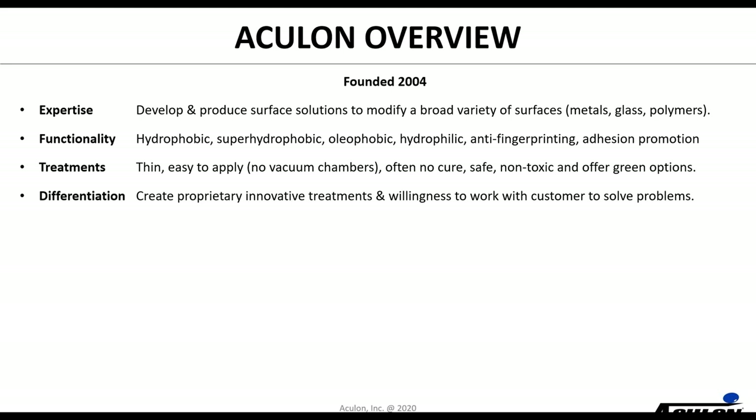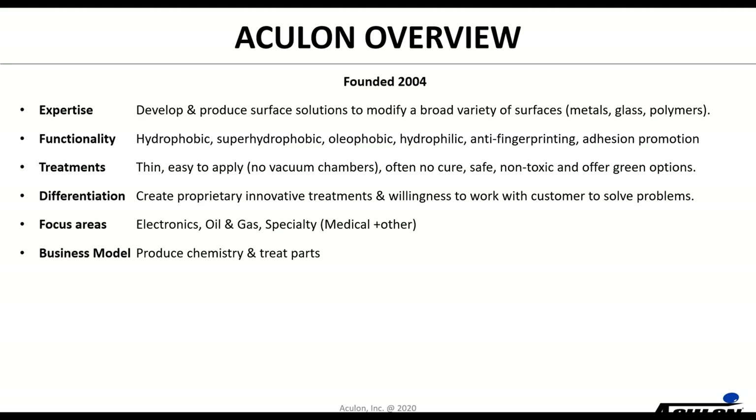We differentiate ourselves not only by creating innovative treatments but really our willingness to work with customers to solve problems. We're not a company that believes we just throw something over the fence — we really try to understand what problem you're trying to solve and work with you to help solve it. We are organized into three focus areas: electronics, oil and gas, and specialty — which is really a catch-all including medical and industrial applications. Our business model is predominantly producing chemistry — we work with customers to get our treatments qualified and then ship you chemistry, or ship it to your contract manufacturer to be applied in that facility.